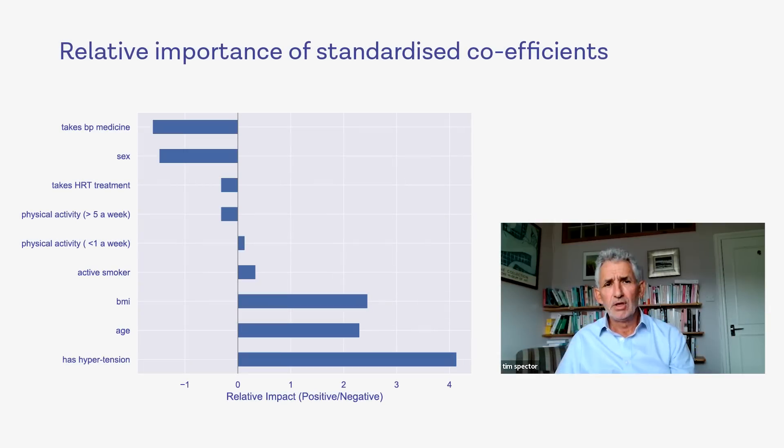Now, talking about blood pressure — we've had over 53,000 responses, which is amazing, thank you. We've had a quick look at some of the data. The first thing we saw was that a couple of the big factors — being overweight, BMI, body mass index, and age — had the biggest effects on your blood pressure.